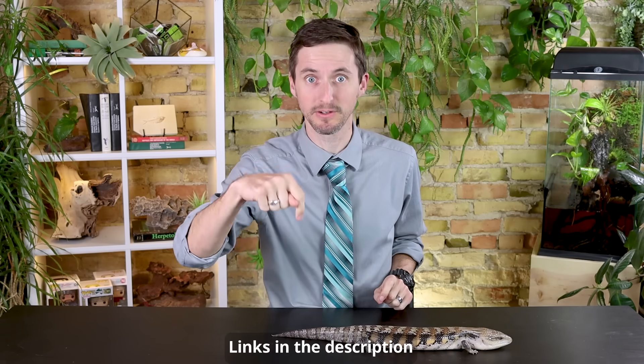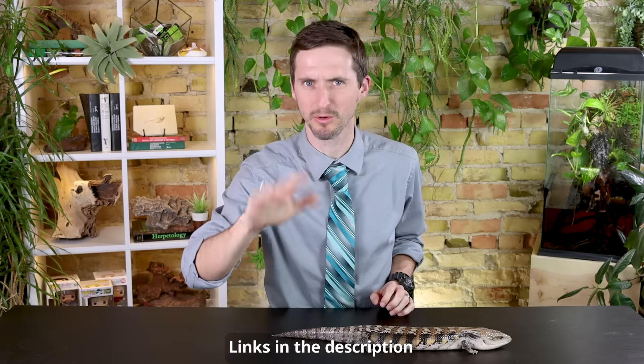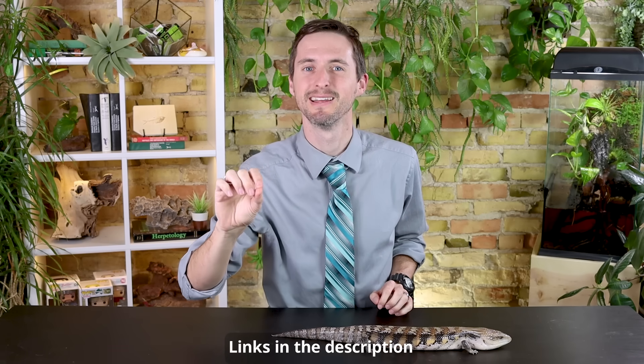Hi there! During live streams we sometimes do something called a lightning round where we go through questions and answers as fast as we possibly can. Welcome to what we're calling 25 lightning reptile reviews. I'm giving myself 10 seconds per animal to give you a feel for what these animals are like. If you want full videos on any of these, links are down in the description. Buckle up — here's 25 ten-second lightning reviews.